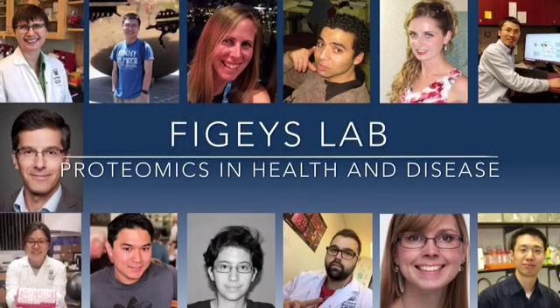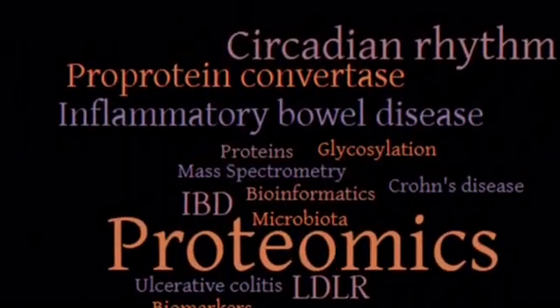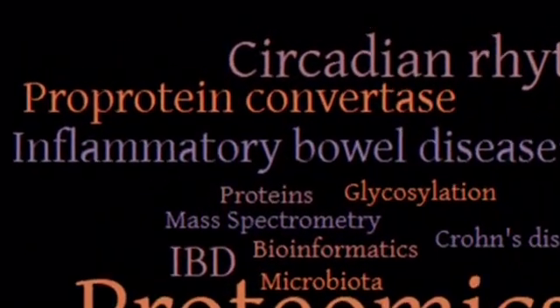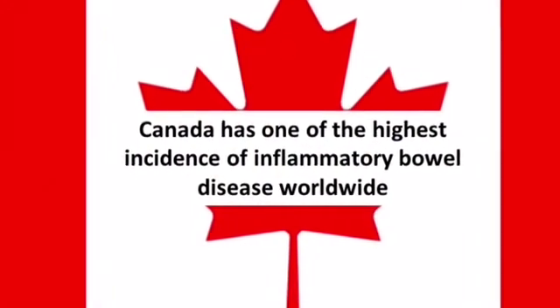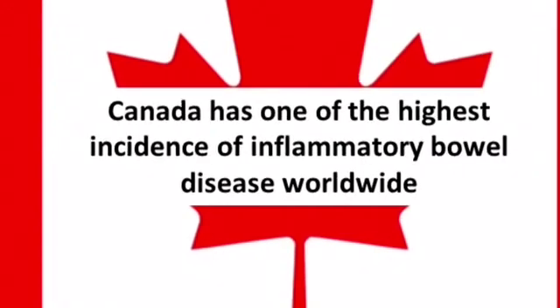Our lab specializes in several different areas of research. Today we will be sharing some of our research related to inflammatory bowel disease. With more than 230,000 Canadians suffering from IBD, Canada has one of the highest incidences worldwide.